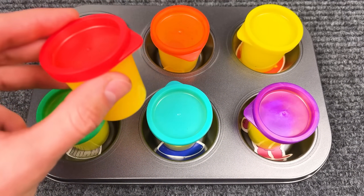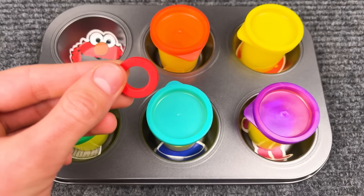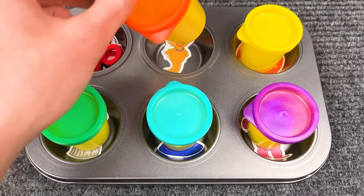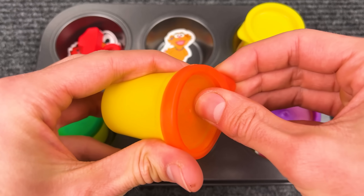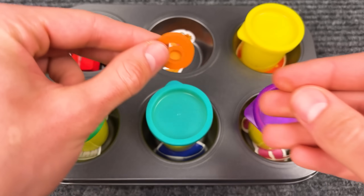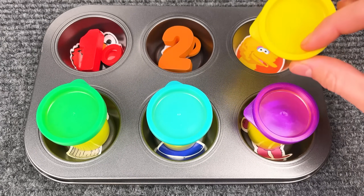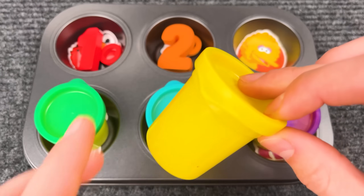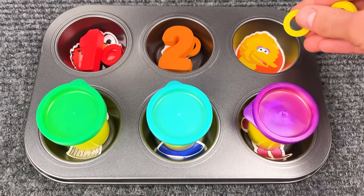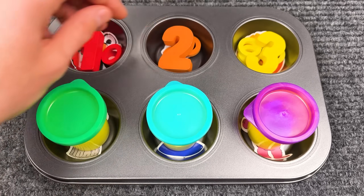Now let's see what's inside of this red cup! Oh, there is a red candy! There's only one candy! And here is number one! Let's check what's inside of this orange cup — there are two candies! One, two. Number two! What's inside of this yellow cup? There are three yellow candies! One, two, three. Number three!